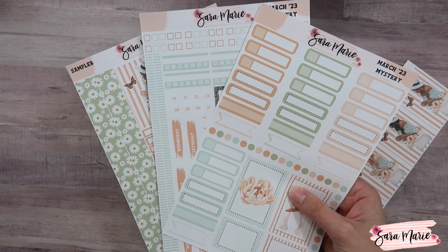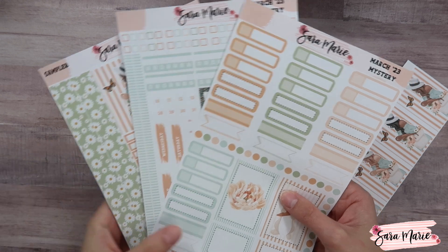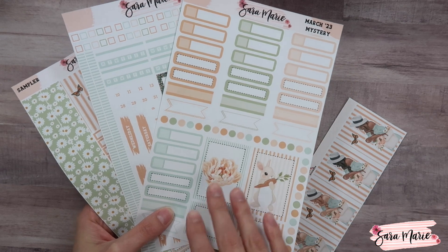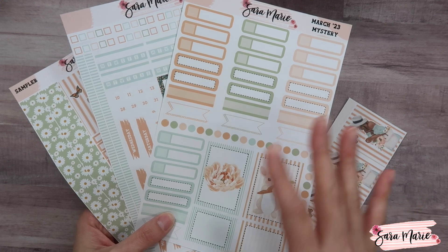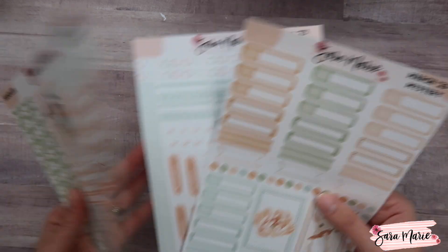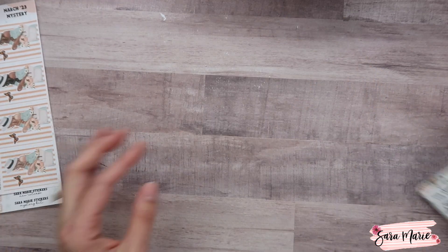That covers all three sheets for the vertical. If you purchased the daily duo, A5 daily duo, or compact vertical, your sheets will look a little different — you won't get those extra boxes. All kits share the third sheet since it works regardless of which kit you use, but the first two sheets will vary.